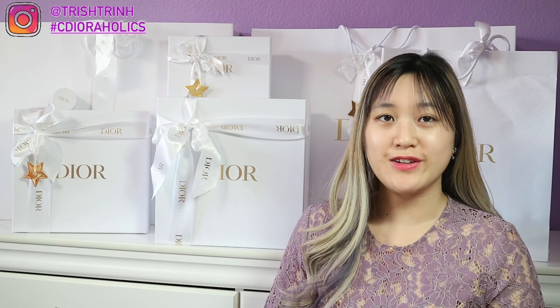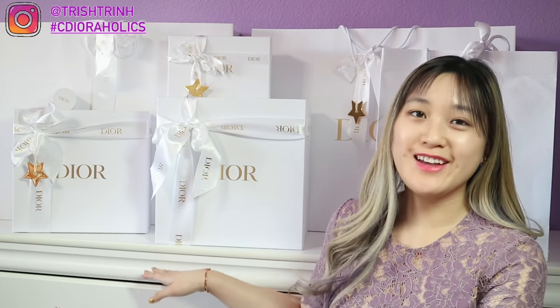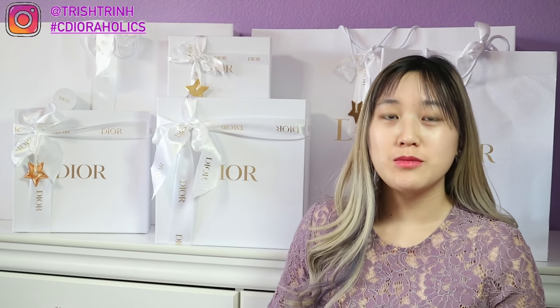Hey guys, it's Trish. Welcome back to my channel. In today's video, I have a Dior unboxing haul. If you guys are new to my channel, please subscribe.